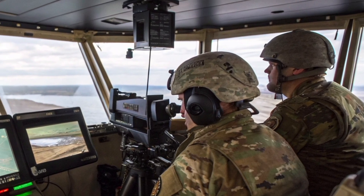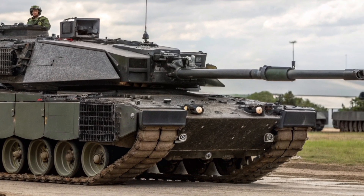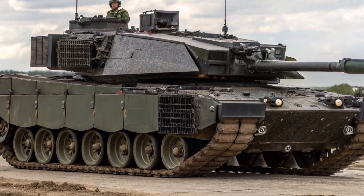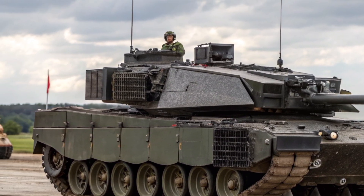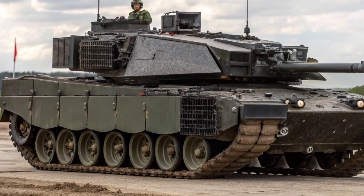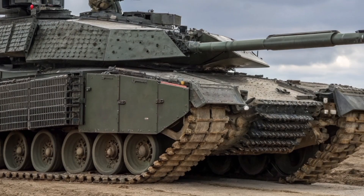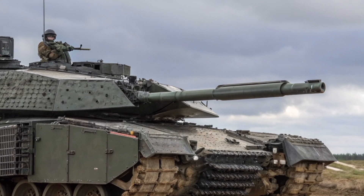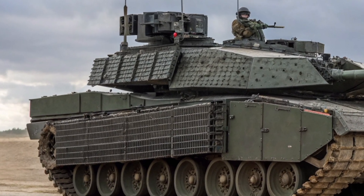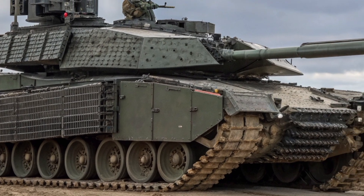But what about protection? The Challenger 3 features an entirely new generation of modular armour, known as Chobham-based composite armour, refined from decades of British research. It also includes provisions for active protection systems — electronic defences that can detect and intercept incoming missiles or rockets before they hit. Although the exact configuration remains classified, reports suggest the British Army is testing systems capable of neutralizing even modern top-attack munitions. The tank's survivability is further enhanced by a redesigned hull with better mine and IED protection, an upgraded power pack, and improved suspension.